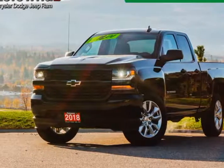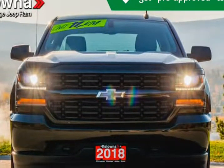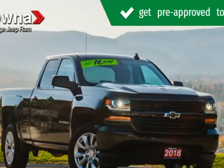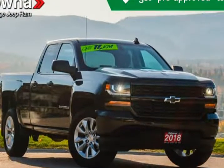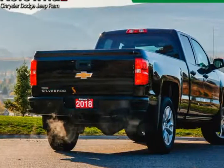This 2018 Chevrolet Silverado 1500 is brought to you by Kelowna Jeep Ram. Looking for a used car at an affordable price? This vehicle won't be on the lot long. Comprehensive style mixed with all-around versatility makes it an outstanding pickup truck.